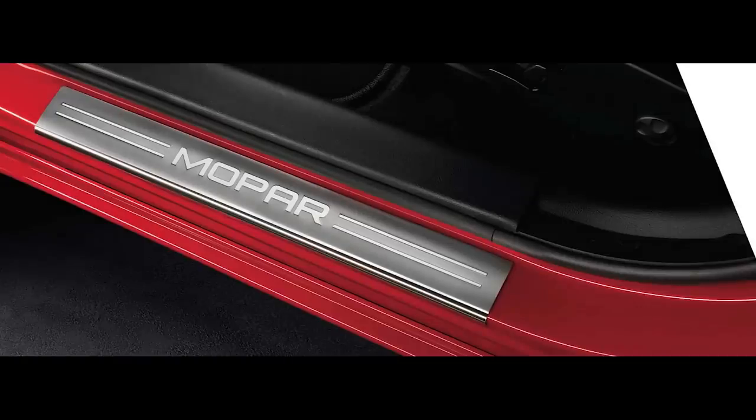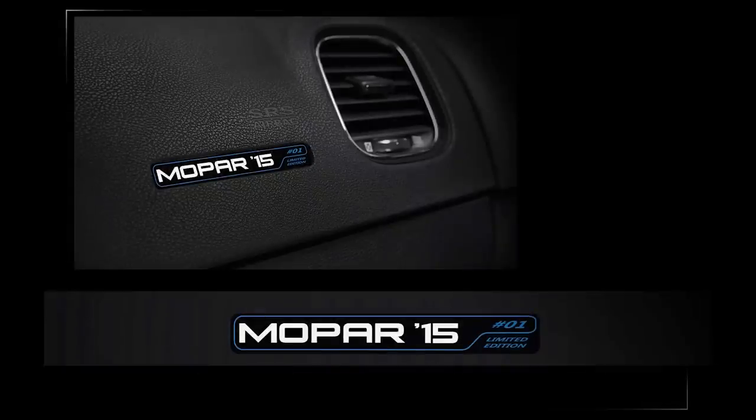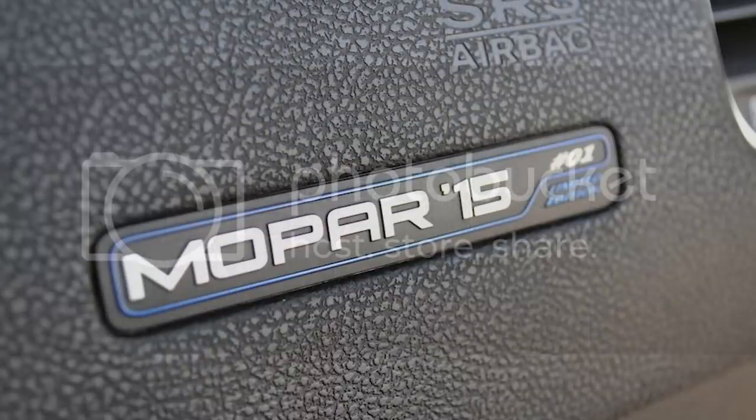The inside gets a bit of an upgrade with Mopar door sill plates, a bright pedal set, and a Mopar 15 serialized dash plaque. Owners also got a second package that included a certificate of authenticity, a brochure, a vintage Scat Pack poster, a Mopar performance fender badge, a Mopar magnetic mechanic's tray, and more — all found in a branded and numbered wooden crate.